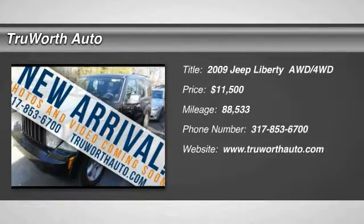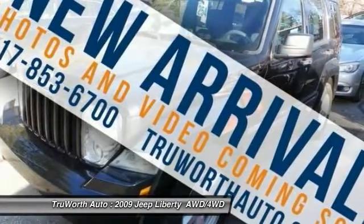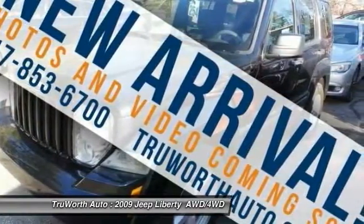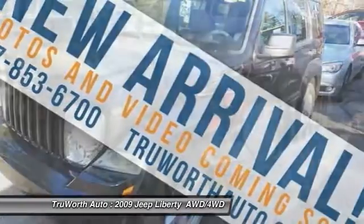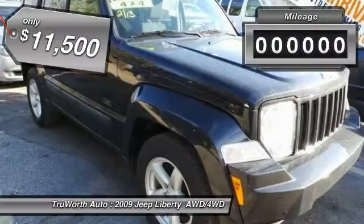The 2009 Liberty. The Jeep Liberty is quite capable off-road — one of the best in its class. Compared to the Jeep Patriot and Compass, the Liberty is more of a true Jeep with off-road prowess and bold, upright styling, and is priced below $15,000.